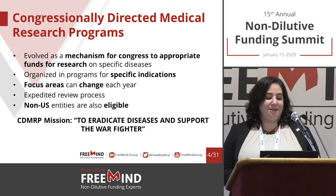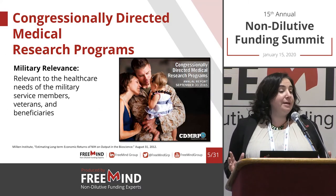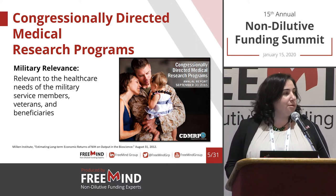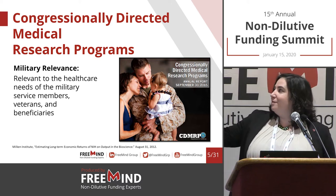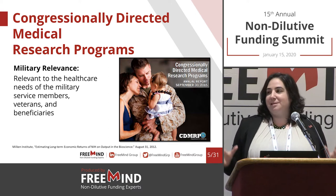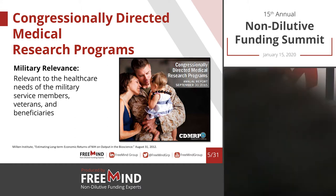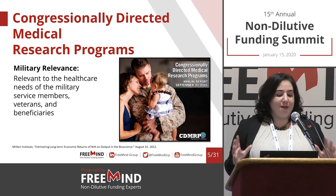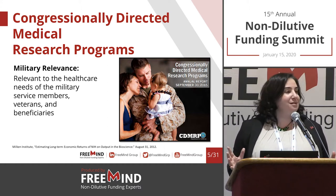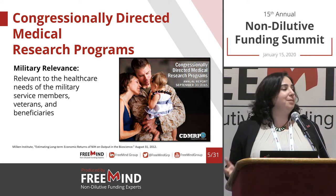The CDMRP mission is to eradicate diseases and support the warfighter. When you think DOD, you think about combat-related indications for obvious reasons, but their scope is very wide because they also take care of veterans and their family members. Some programs have nothing to do with warfare, but they do include a military relevance — sometimes helping someone that is part of the DOD's family.